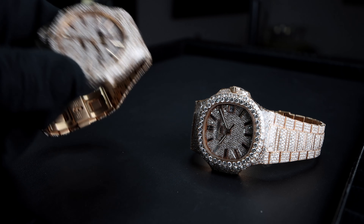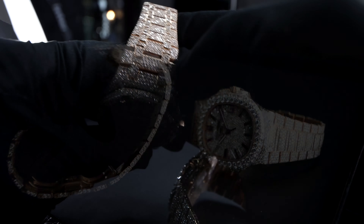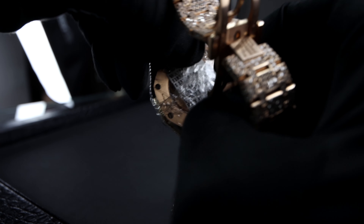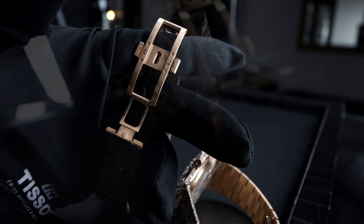The Royal Oak 15400 is 41mm and 9.8mm thick, with luminescent pink gold-applied hour markers as well as hands. The exhibition caseback gives a view of the caliber 3120, 60-hour power reserve, and 5 atmospheres of water resistance, also featuring a 22-carat solid gold rotor.